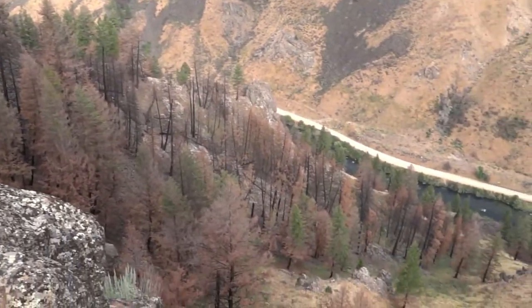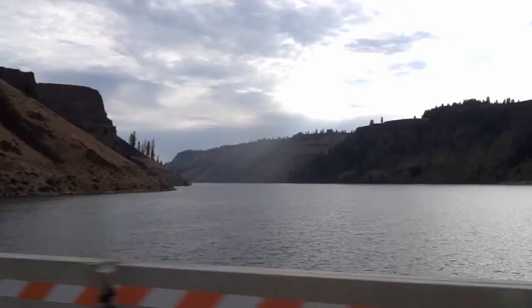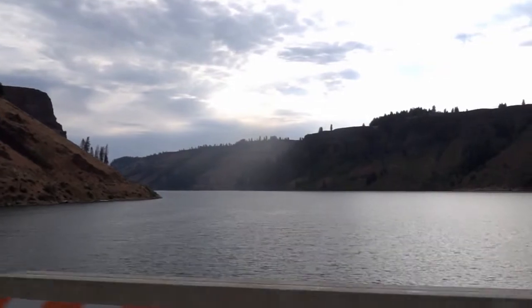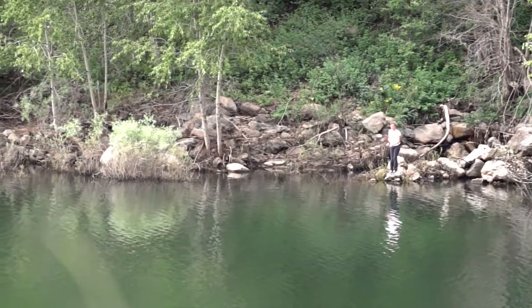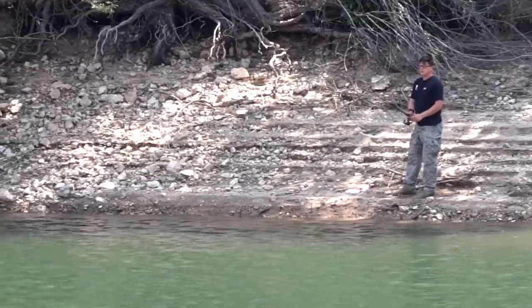The next stop on our tour of the mountains is Anderson Ranch Reservoir. This is a popular spot for salmon and trout fishing, boating, and camping, and it gives a little taste of the picturesque Mountain West that most people imagine when they think of Idaho. Anderson Ranch Reservoir is home to smallmouth bass, rainbow and bull trout, and kokanee salmon, but fishing here is best done from a boat or with loads of patience.